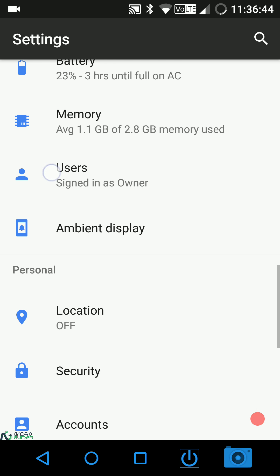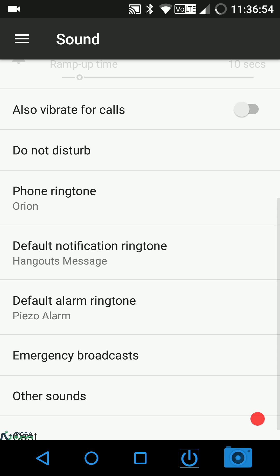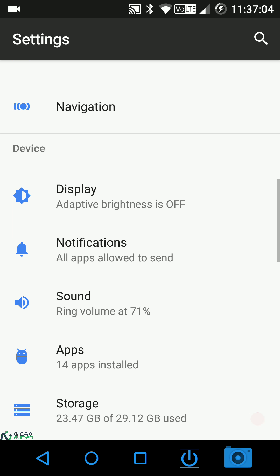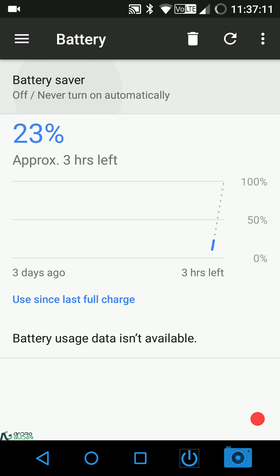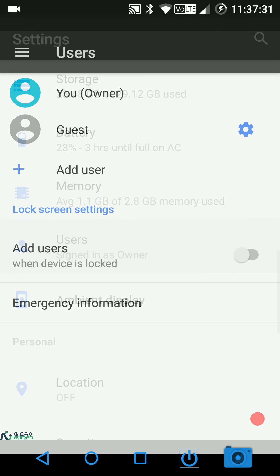Sound settings let you configure all volume levels, vibrate for calls, and under other sounds: dial pad tone, screen locking sounds, charging sounds, touch sounds, and vibrate on tap. Battery settings let you enable battery saver manually — except when charging — or set it to trigger automatically when battery drops to 20%, with the option to further tweak that threshold.